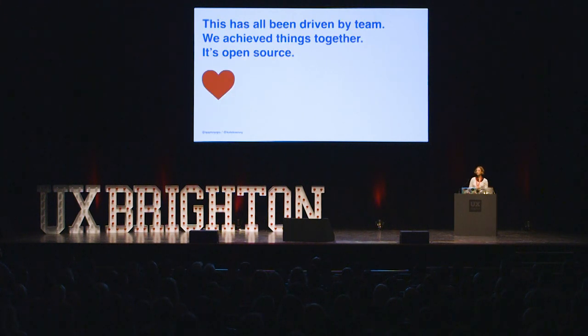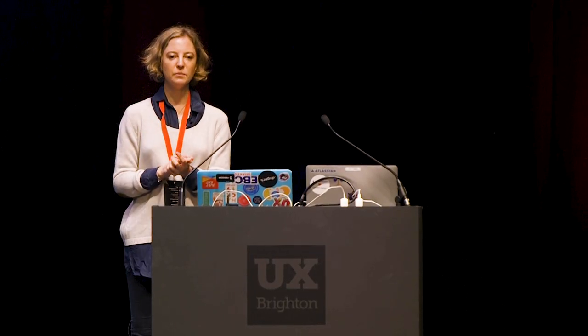Everything that we've achieved has been driven by team. And it's important to note that everything we've produced is open source — everything I show you today, you can go and take it. It's under an attribution share-alike Creative Commons license. Take it, build on it — please build on it, that's the whole point. It would be great if you share stuff back and just attribute the community.